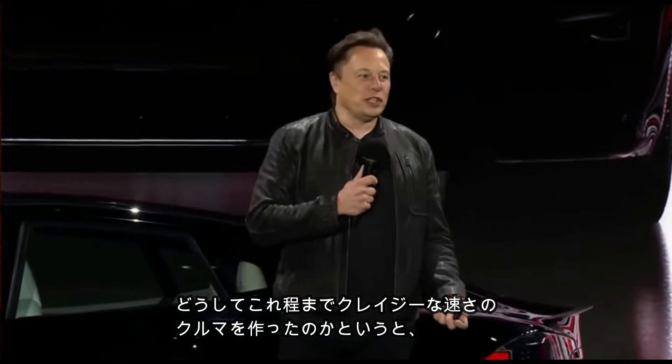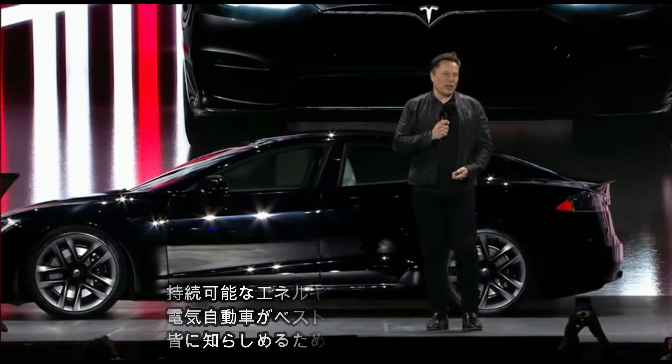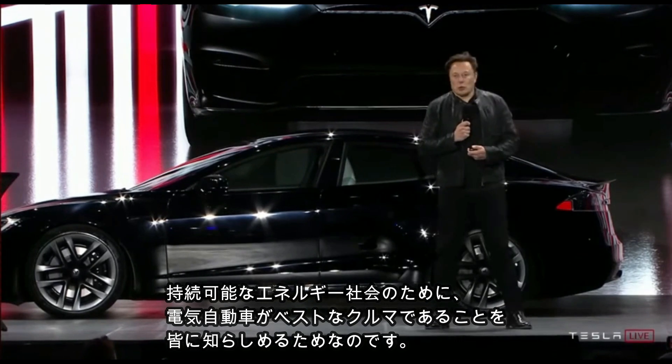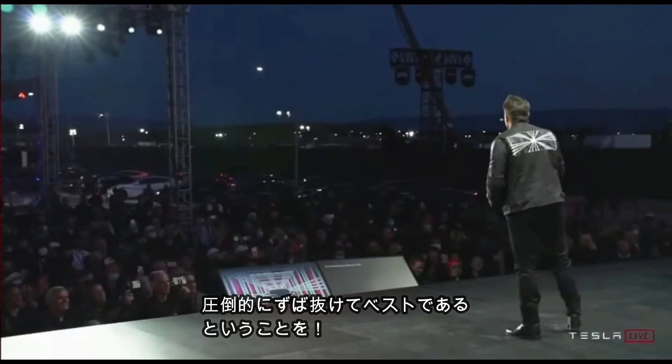What we really wanted to achieve here is: why make this really fast car that's crazy fast? I think there is something quite important to the future of sustainable energy, which is that we've got to show that an electric car is the best car, hands down. Sustainable energy cars can be the fastest cars, the safest cars, the most kick-ass cars in every way. And that's why we did the Plaid — just to show, hands down, this is the way to go.